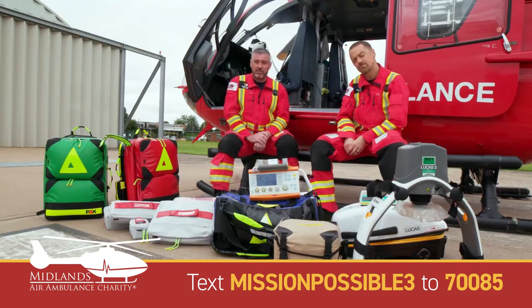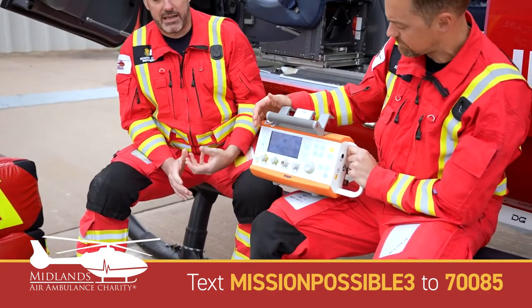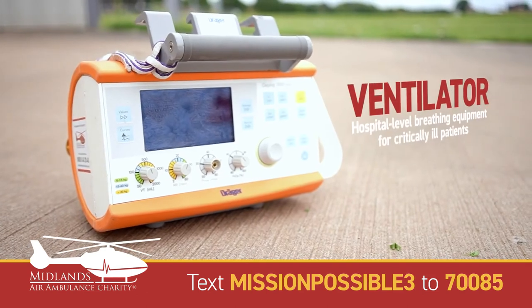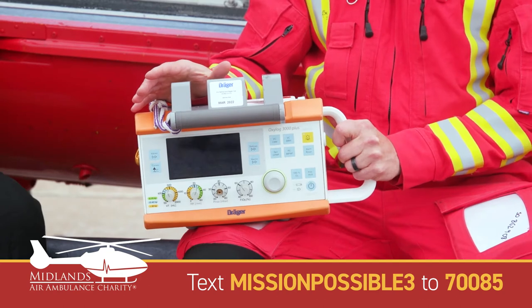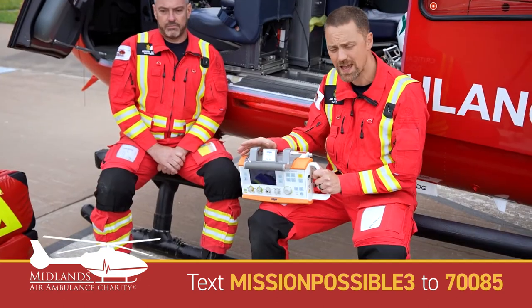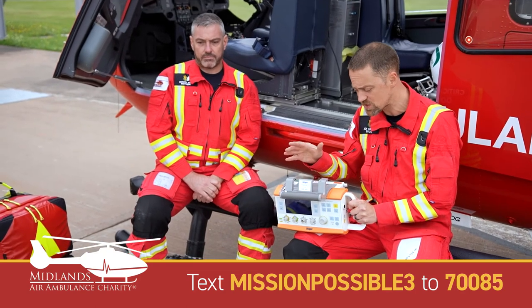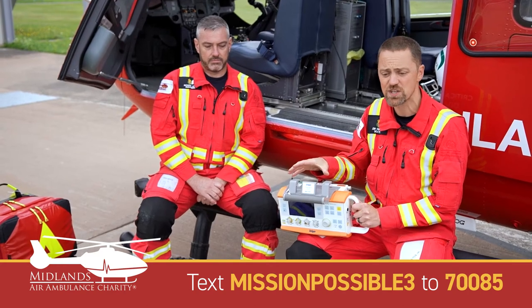The ventilator that we carry — lots of land ambulances will have a ventilator, but this one is a little bit more sophisticated. It's actually the same kind of ventilator that you would have in an emergency department or in a theatre. It's a lot more advanced than just the basic ventilator that ambulance crews would carry, and allows us to breathe for patients who have injuries that would make it more difficult with a standard machine.